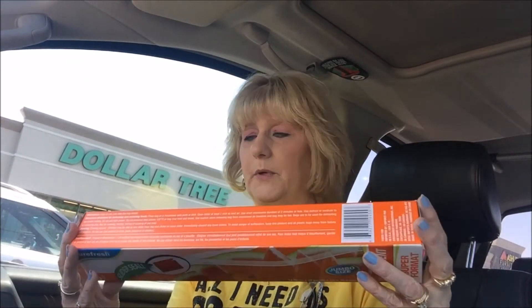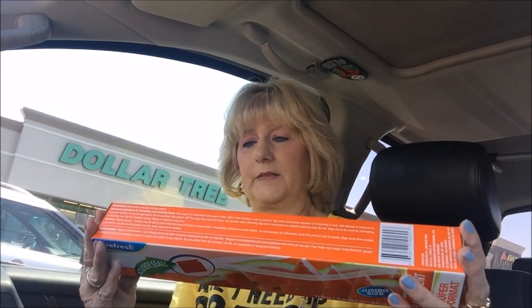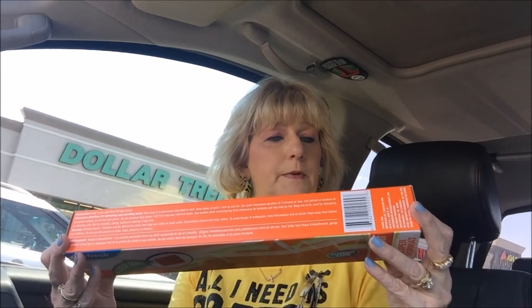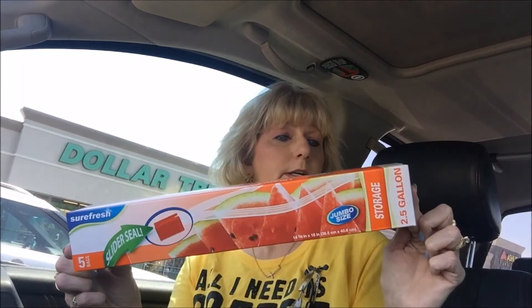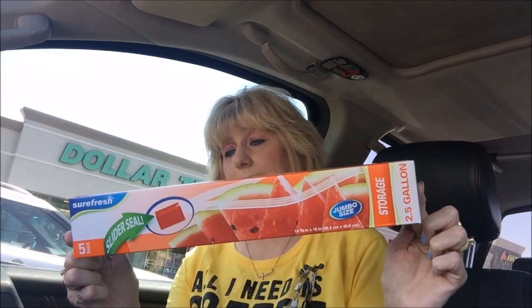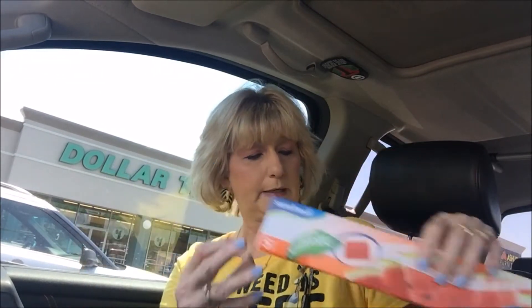I got some of these — y'all, I don't know if you use these or not, but these are very expensive normally. They are two-and-a-half gallon. You can get them like the Hefty brand, but they're kind of hard to find and they're pretty expensive. This is the first time I'm going to have tried these. It's the two-and-a-half gallon jumbo size zipper bags, like the little Ziplocs. They come in handy for stuff that you can't really fit in a gallon bag.